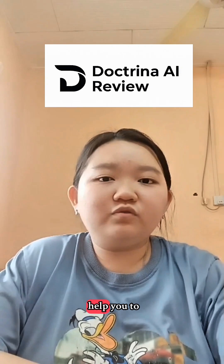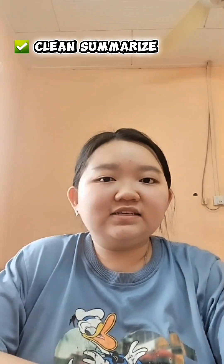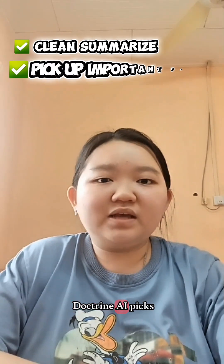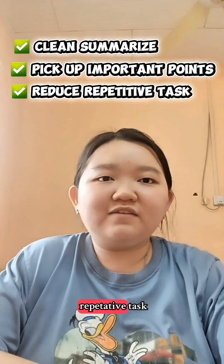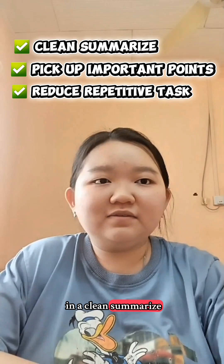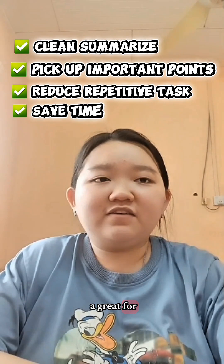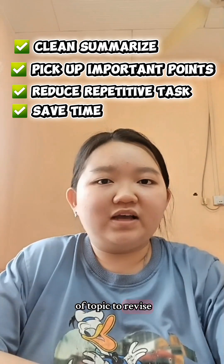The first tool is Doctrina AI. This tool can help you to understand your study materials through clean summaries. Instead of reading long chapters or scrolling through many pages, Doctrina AI picks out the important points for you. It also reduces repetitive tasks like searching for answers or scanning through multiple documents. With everything organized in a clean summary, you can focus on your learning. Doctrina AI is great for saving time and improving your understanding, especially when you have a lot of topics to revise.